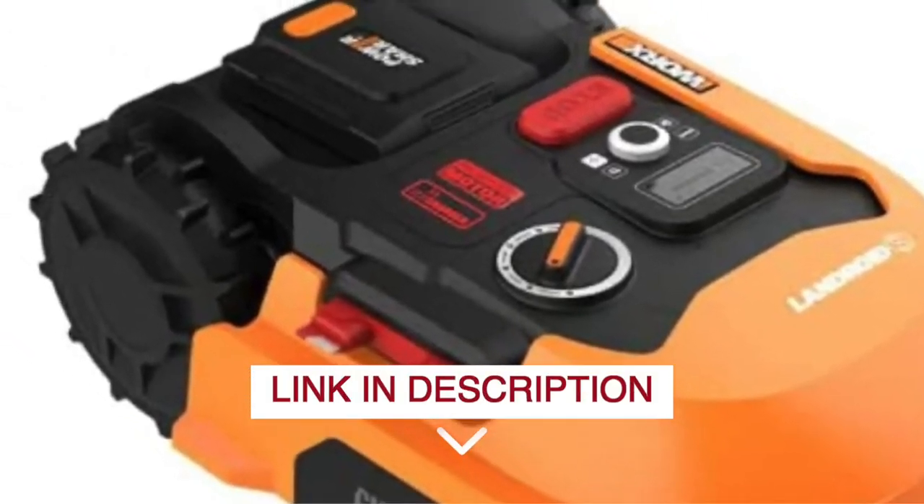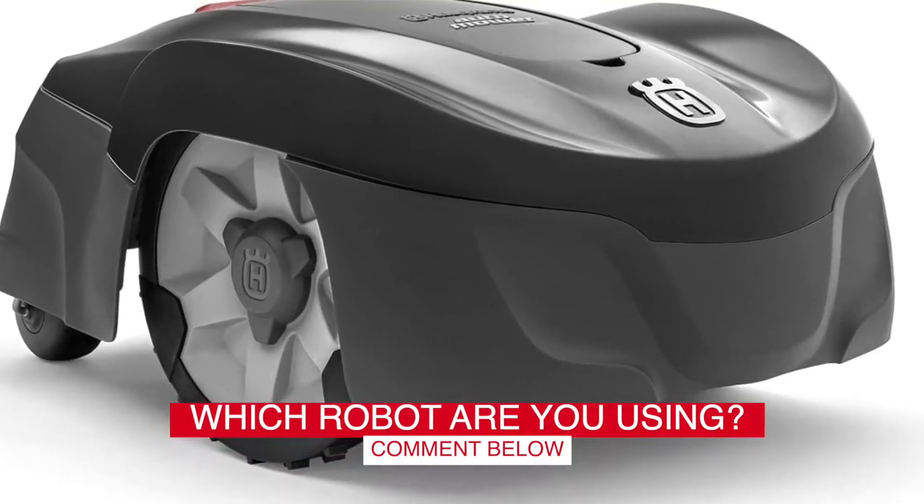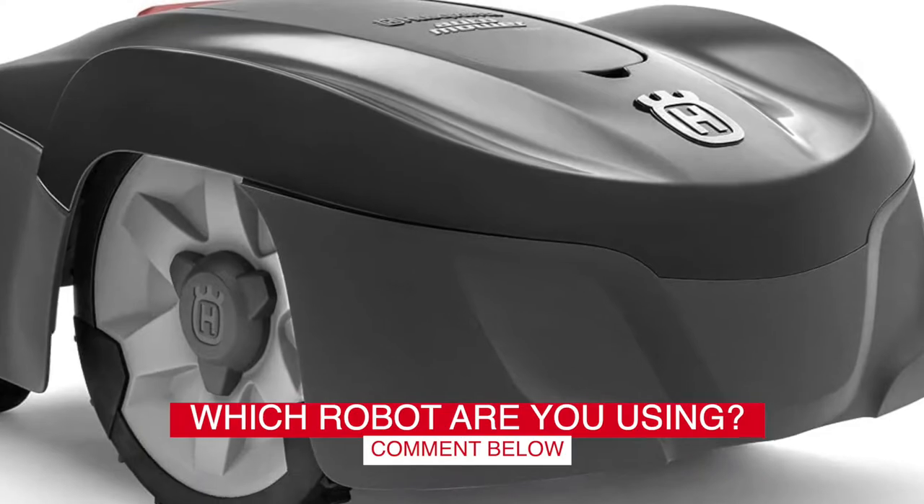Before we start, I have a question for you guys. Which robotic lawnmower are you using right now, and how do you like it? Let me know in the comments!